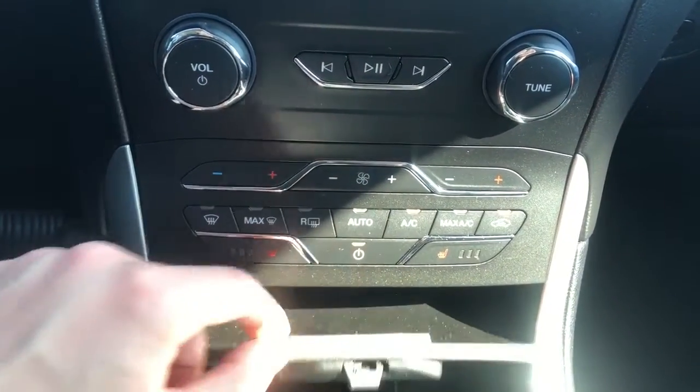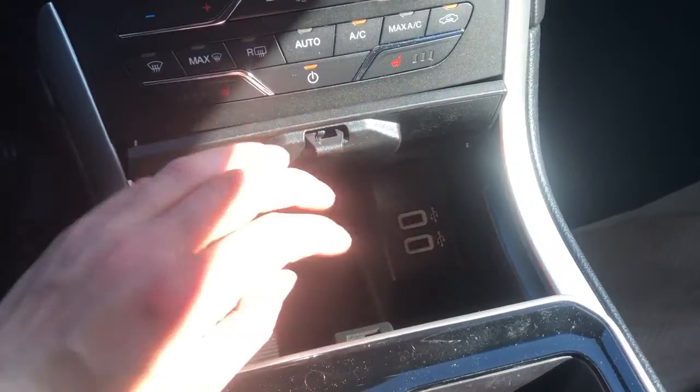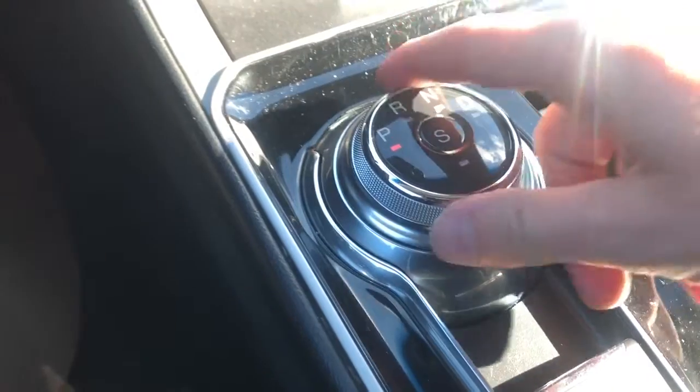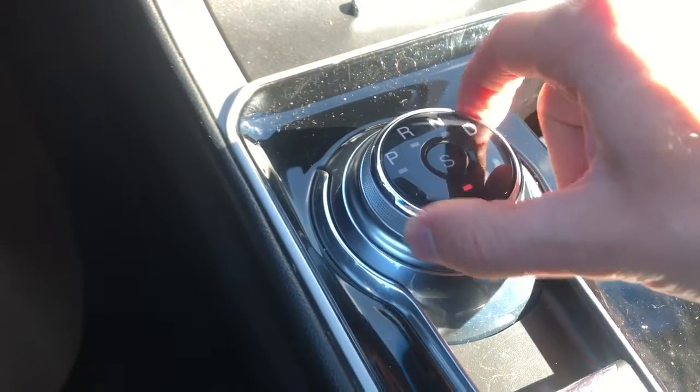It's dual-zone climate up front. There is a very deep storage cubby underneath and two USB ports, finished in piano black. Here's our gear selection — you just push in the brake and turn the dial to your selected driving mode. You can also put the vehicle in sport by pressing the S in the middle once it's in drive.